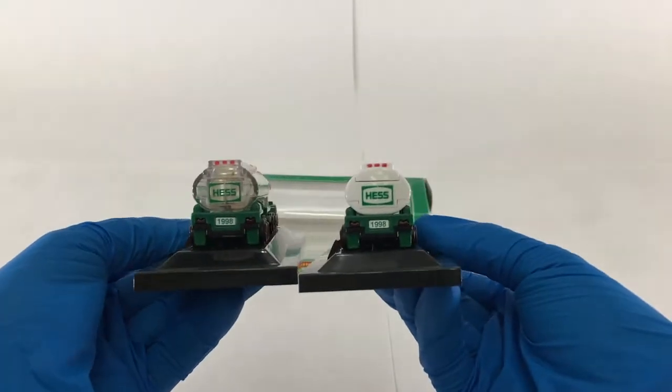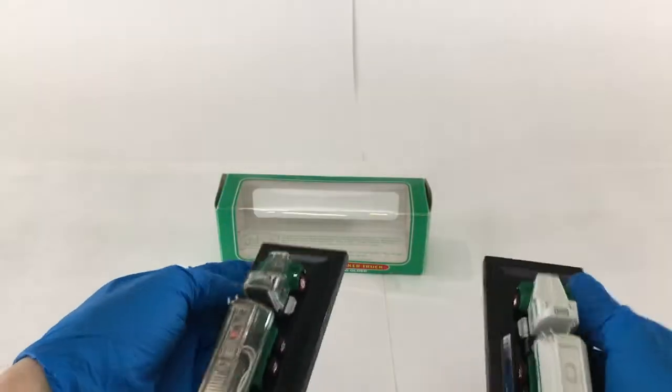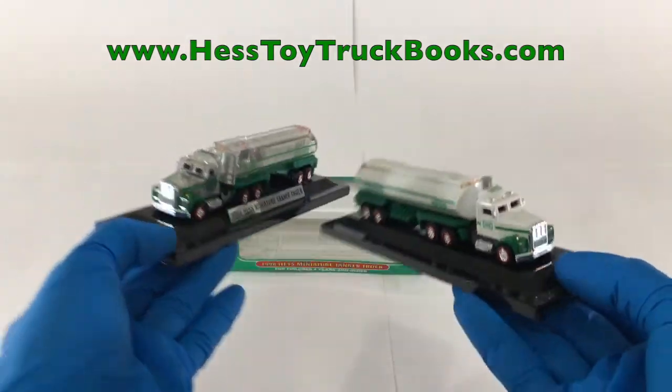If this sort of thing tickles your fancy for Hess Truck eye candy, then you may enjoy the 2019 Hess Truck Encyclopedia. Please visit www.hesstoytruckbooks.com for more information.